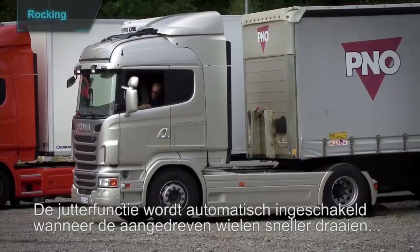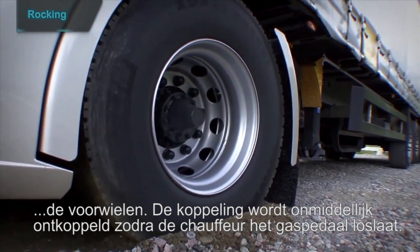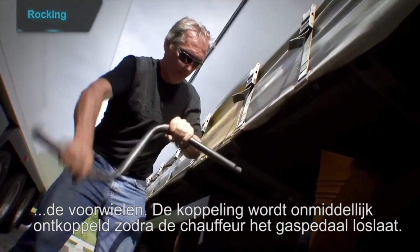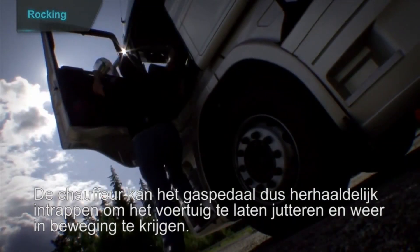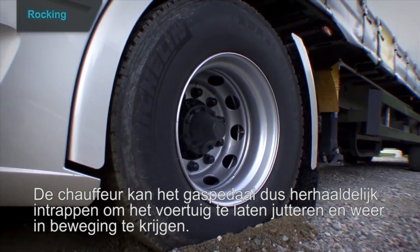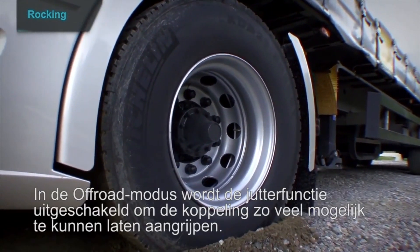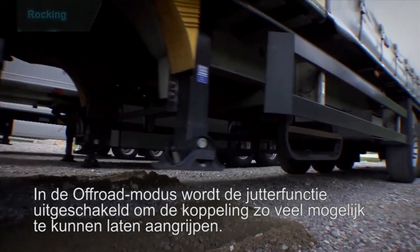Rocking is enabled automatically if the drive wheels are spinning and the front wheels are standing still. The clutch disengages immediately when the accelerator is released, allowing the driver to press the accelerator repeatedly to provoke rocking and get the vehicle moving again. Rocking is disabled in off-road mode to ensure the clutch is engaged as much as possible.